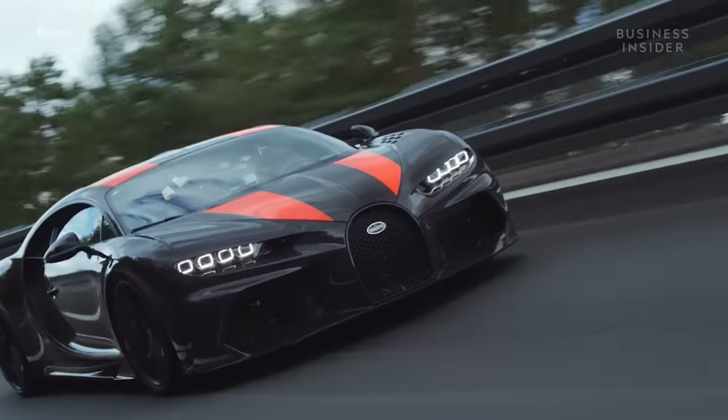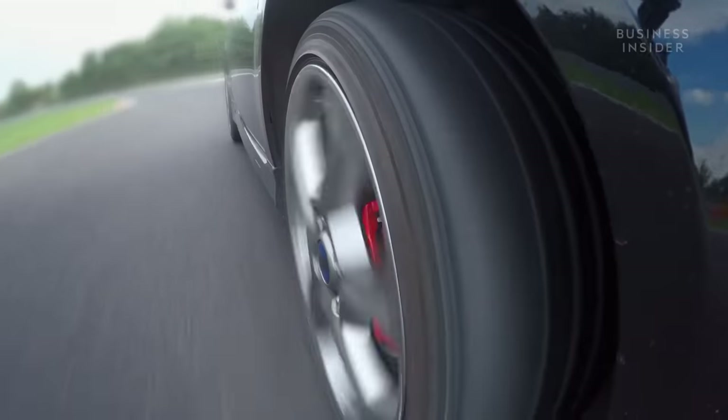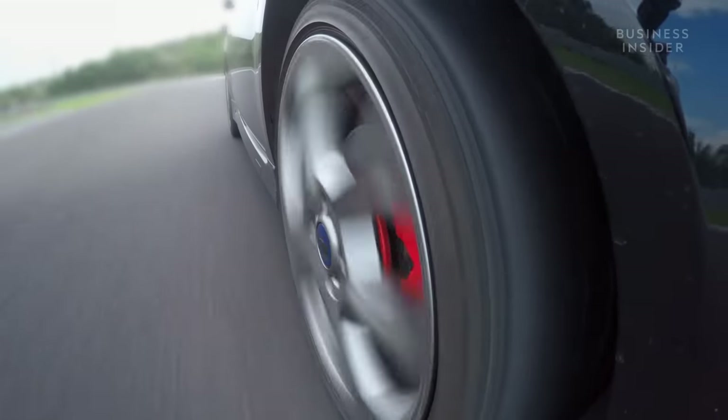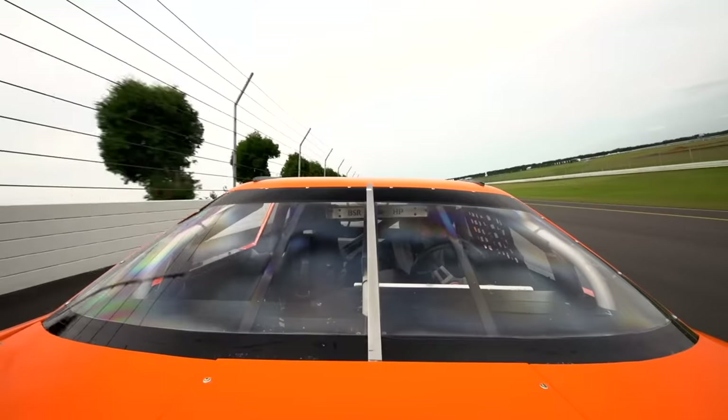But why has it taken almost 15 years just to go 50 miles per hour faster? You think about speed as a linear measurement, and I suppose it should be to a human brain. But if you've ever gone 150 miles an hour, and then step that up just to 180 — it's only 20 percent, but the difference is huge.